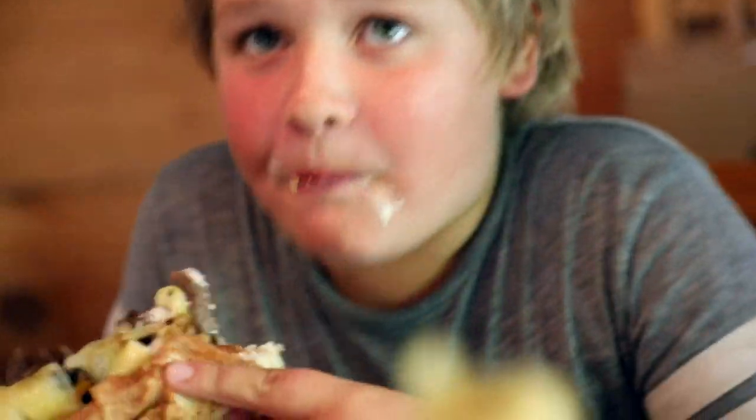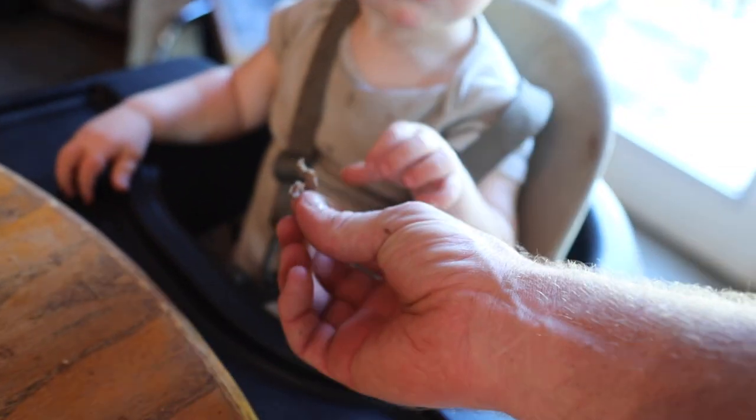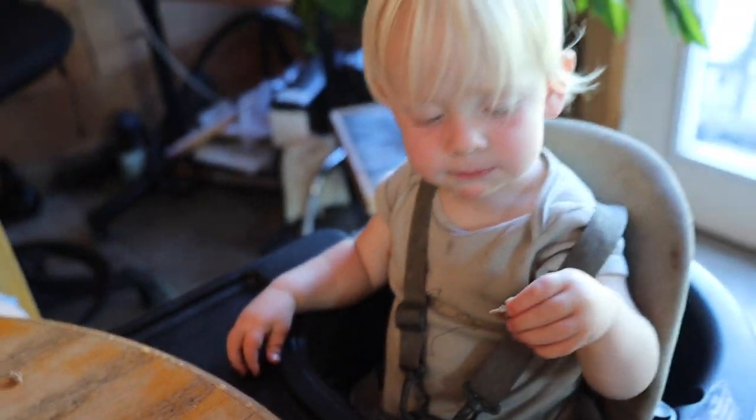It's good! First time Philly cheesesteak — what about you, my man? Really good! Lily, have you had it yet? What do you think, Beck? Is it everything you thought it would be? Finally! I've had it before — it's good!